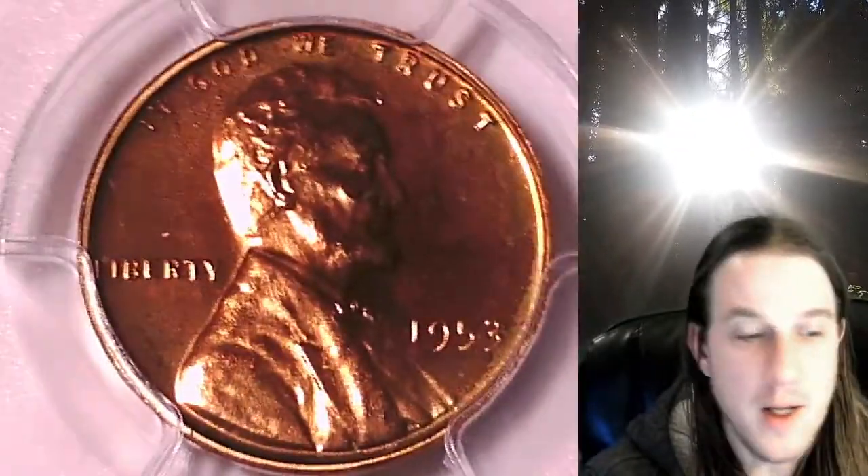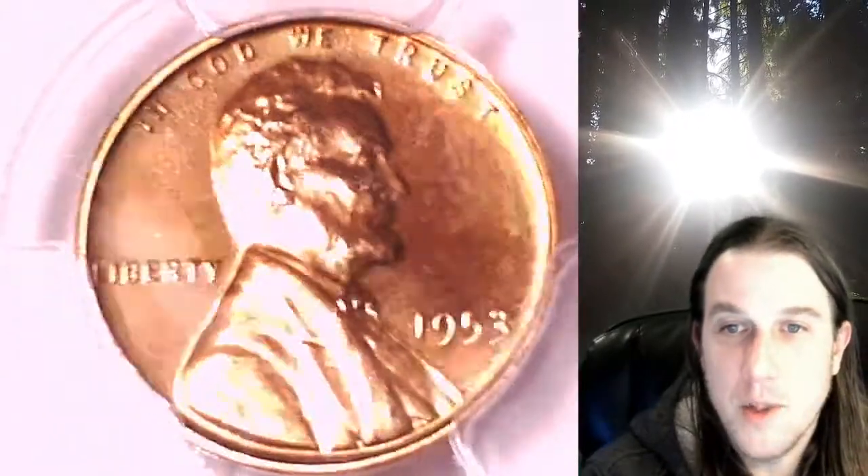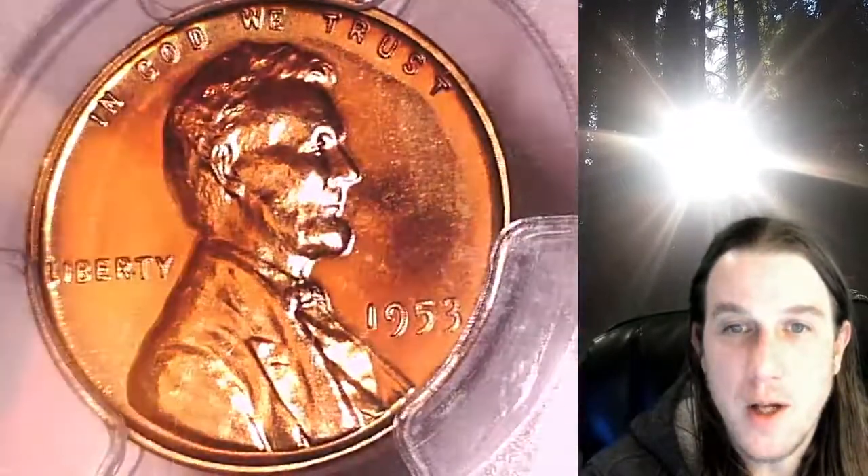We'll take a look at Lincoln and then we'll take a look at the reverse.